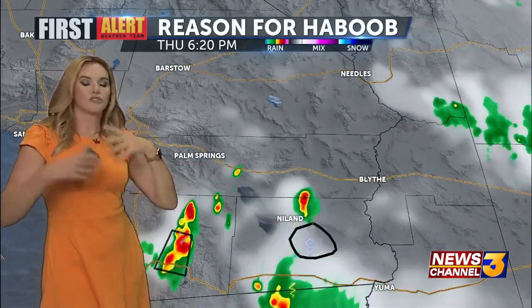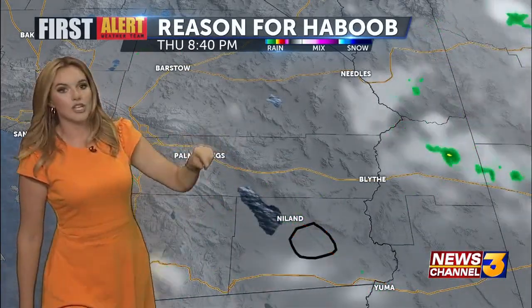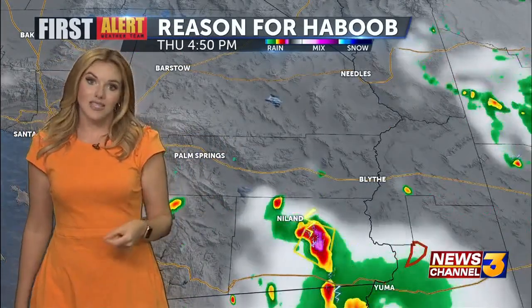But instead, it triggered dust storm warnings for Imperial County, for San Diego County, and here in the Coachella Valley, we had a blowing dust advisory.